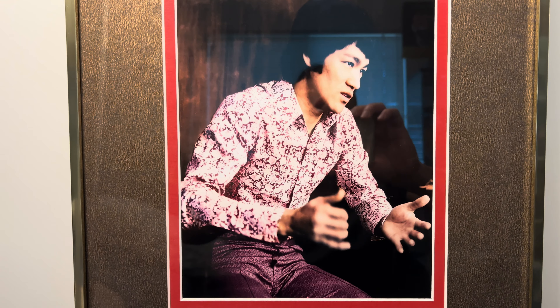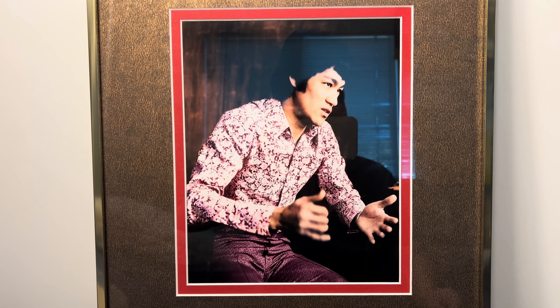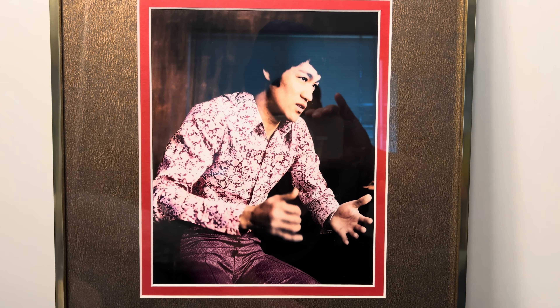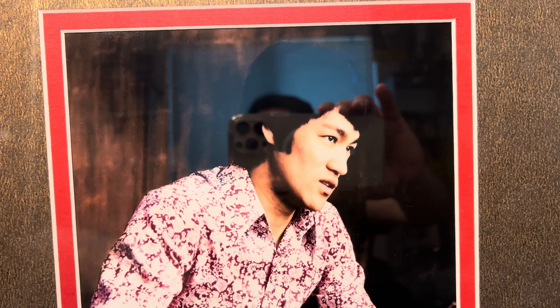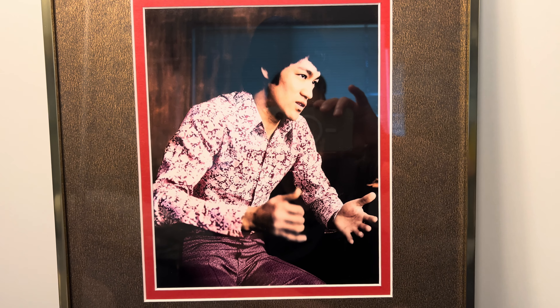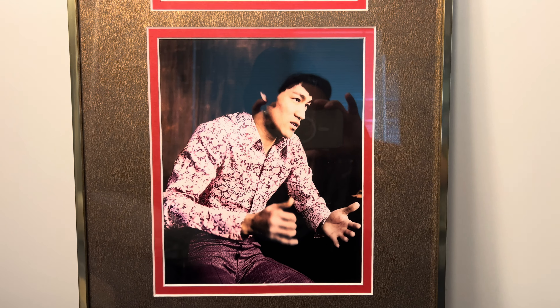I chose this photo because it's from September 1971, during the filming of Wednesday's Child for Longstreet. Bruce wore this outfit, and he also wore this outfit on September 5th, 1971 for the interview he had at the Nathan Hotel in Hong Kong.